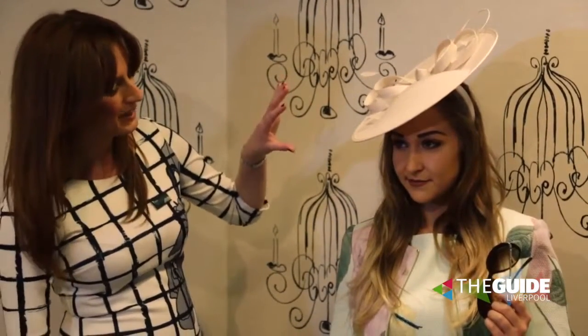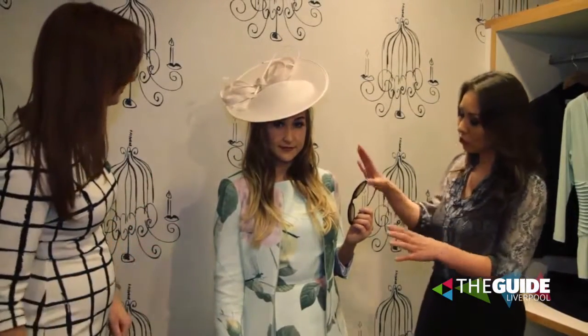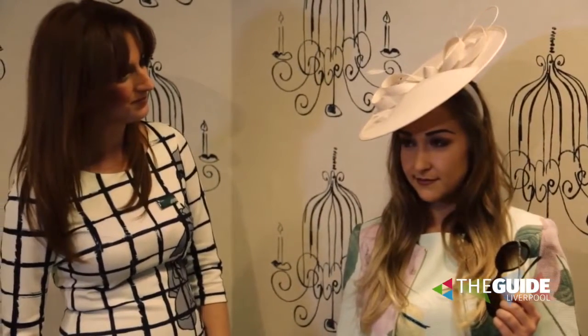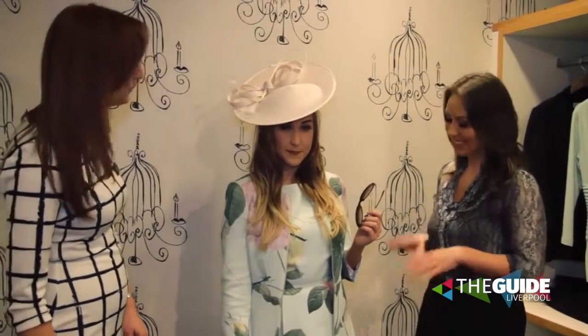And why did you decide on this hat in particular? It's quite angular, isn't it? Neutral shoes, neutral hat — too much going on with the dress to add any other colours. And although it's structured, with the pastels and the floral it's really feminine too. And I'm sure this is one of your bestsellers at the moment as well. Bestseller — fantastic!